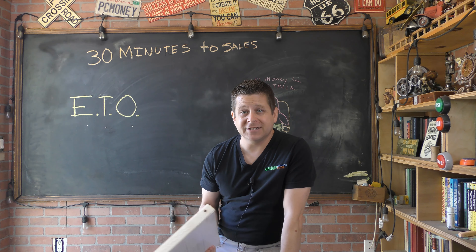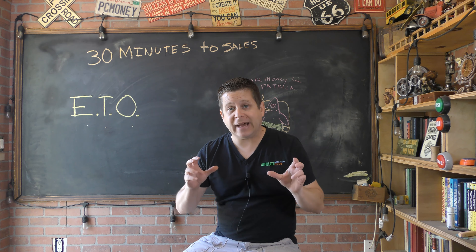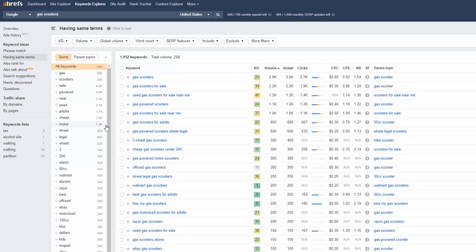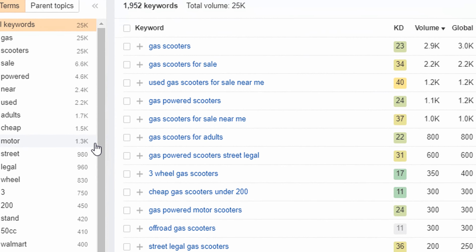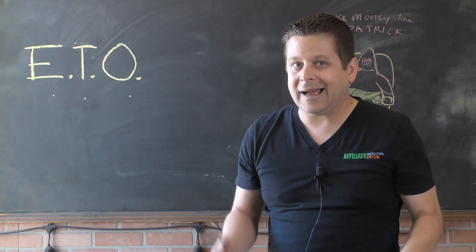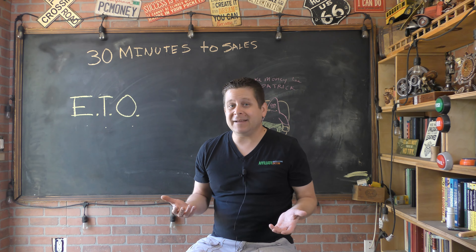I remember it like it was yesterday. I had found this keyword that people were searching for: gas-powered scooters for cheap — the whole phrase exactly like that. I was getting over 2,000 visitors a month for free from the search engines. I tried everything: affiliate marketing, AdSense, I even became an eBay affiliate. But at the end of the day, I was making pennies on the dollar.